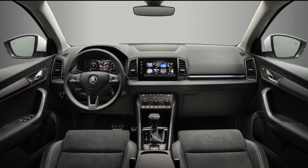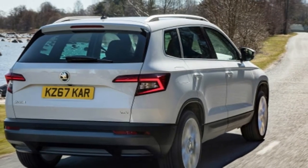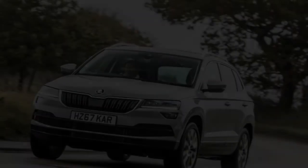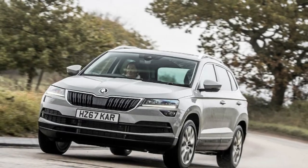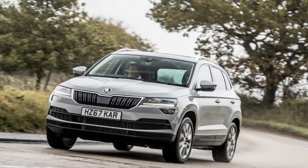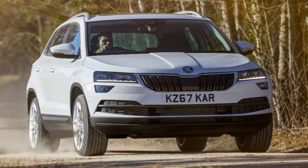In a segment of the market that appears to pick up a new entrant consistently, the Karoq needs something other than great qualities. While the Kodiak is a completely fledged member of the Chelsea tractor detachment, the Karoq is recognizably more petite in its build. All things being equal, baggage space is truly outstanding in its class,